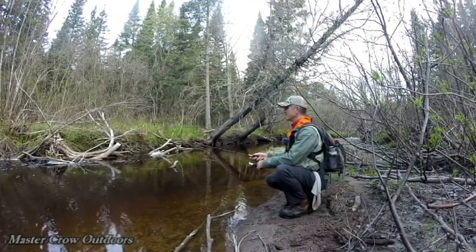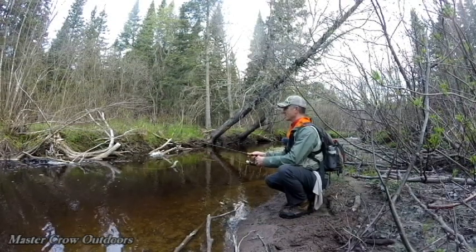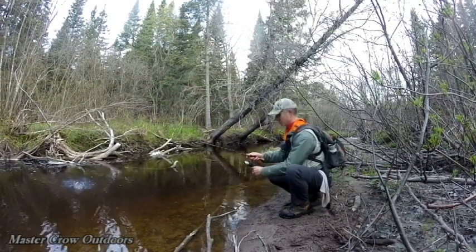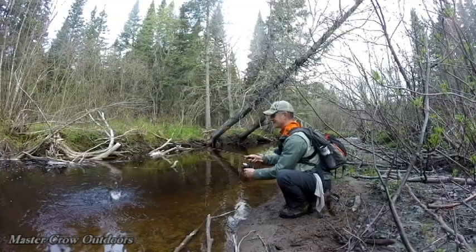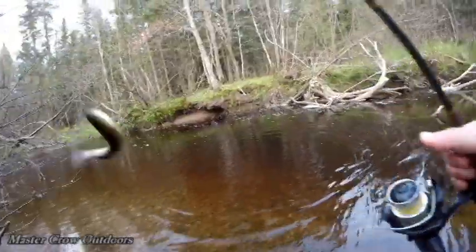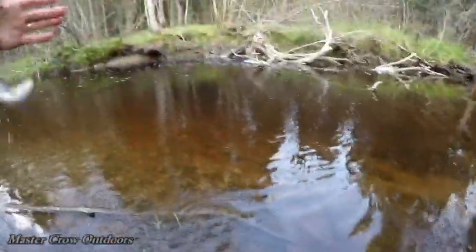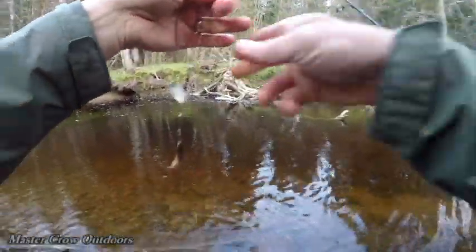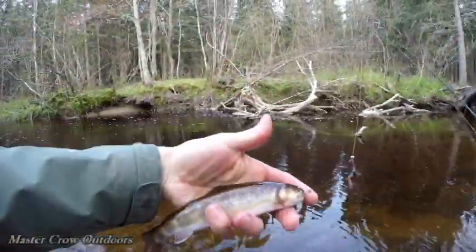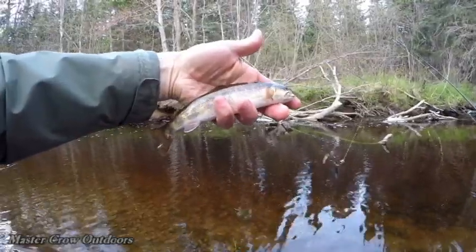Just had a decent hit here. There he is — he's on. That's a nice trout. Yes sir. That is a beauty. That's going to be the biggest one of the season right there — probably about nine inches. Beautiful fish.